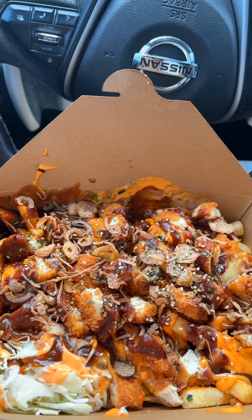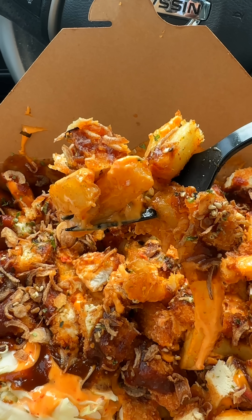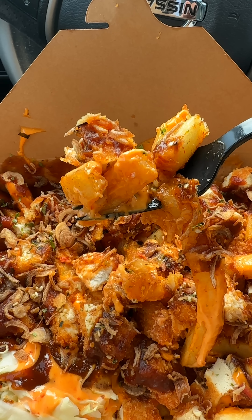These are called the katsu fries. So obviously it's loaded with french fries. Let me tell you what it's loaded with: katsu fried chicken, spicy mayo, katsu sauce, crispy onions, and furikake. Katsu sauce, from my understanding, is like a special type of barbecue sauce.